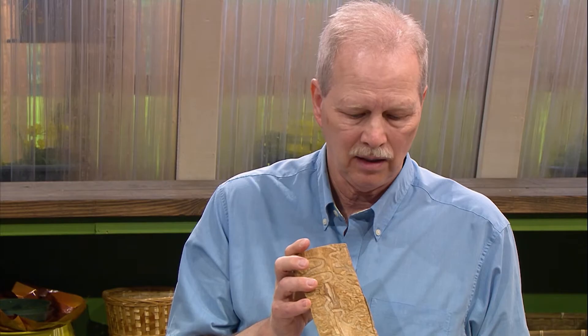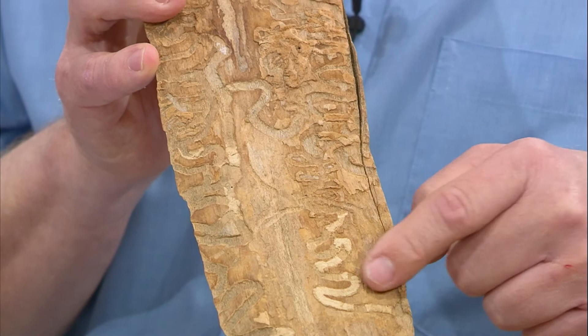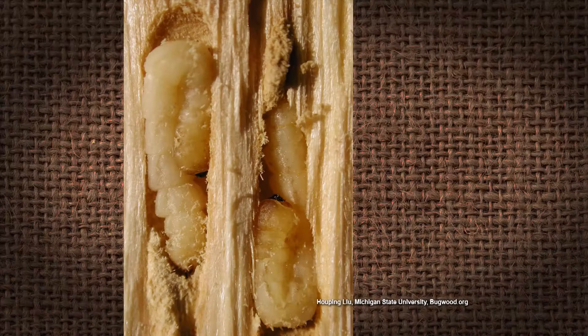We have a new pest called the emerald ash borer — it's from China. It got over here; we found it in the Knoxville area, now it's in middle Tennessee, and it's heading this way. You can see these meandering tunnels in the wood underneath the bark — that's where the flat-headed borer larvae live and feed on the cambial tissue, the water-conducting and growth ring tissue that allows the plant to grow. Within a few years, this will kill the tree.